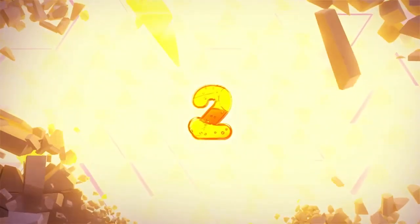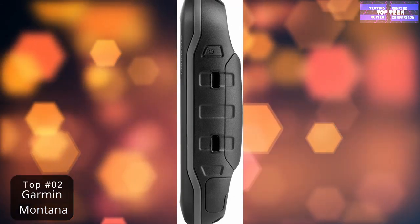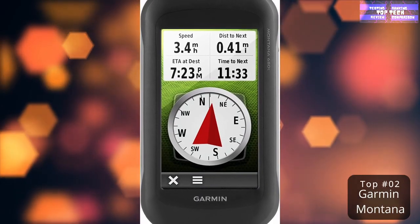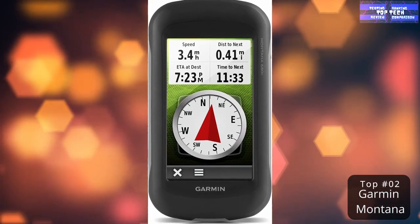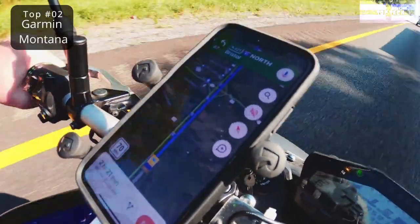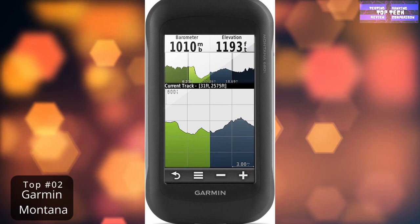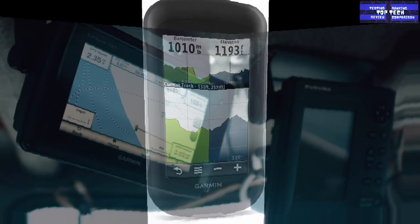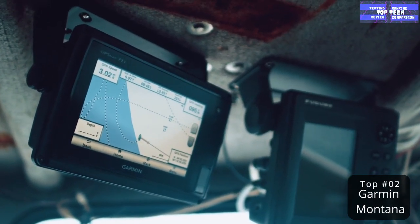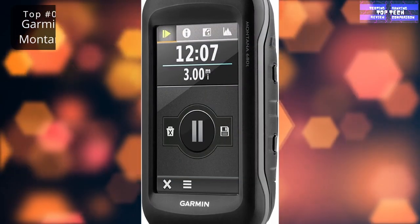Number 2: the Garmin Montana Handheld GPS. Smartphones have come a long way, rendering many single-task devices obsolete — cameras, MP3 players, organizers — your phone can do all that and more. So why have a second device dedicated to just one thing? Well, the Garmin Montana Handheld GPS makes a strong case: when knowing your position in the world can be a matter of life or death, relying solely on your phone's GPS is like a photographer bringing a phone camera to a professional photo shoot.